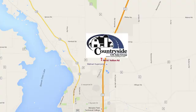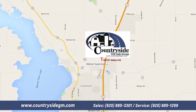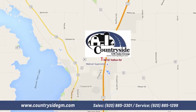Stop by Countryside GM Auto Group in Beaver Dam today. We're located at North 8167 Kellum Road in Beaver Dam, Wisconsin, across the highway from Super Walmart.